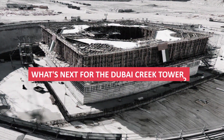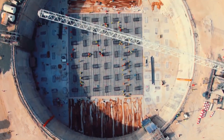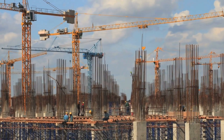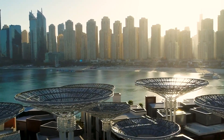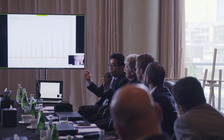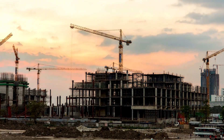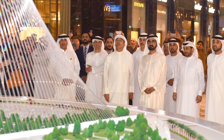Resuming a mega project of such magnitude after a hiatus presents a myriad of challenges. From sourcing materials to ensuring the availability of skilled labour, every aspect of construction demands meticulous planning and execution. Adhering to the latest safety regulations and implementing robust project management practices will be paramount to success. Against the backdrop of a fluctuating global economic climate, MR Properties faces the challenge of navigating financial considerations, as rising construction costs and economic uncertainties underscore the need for prudent financial management.